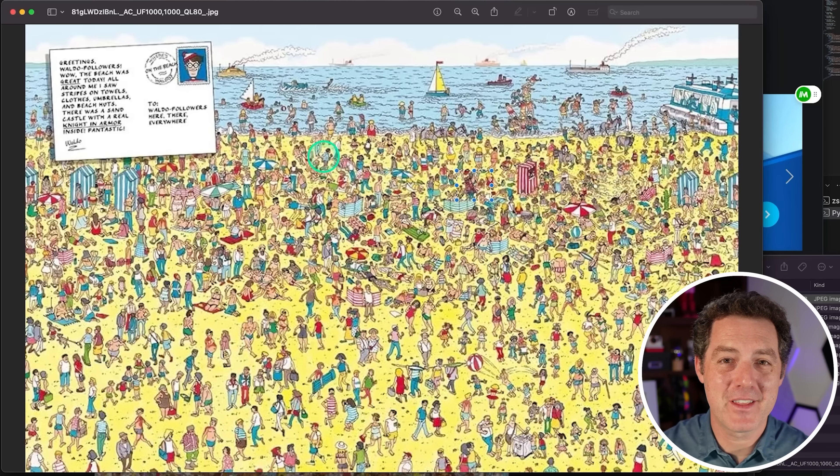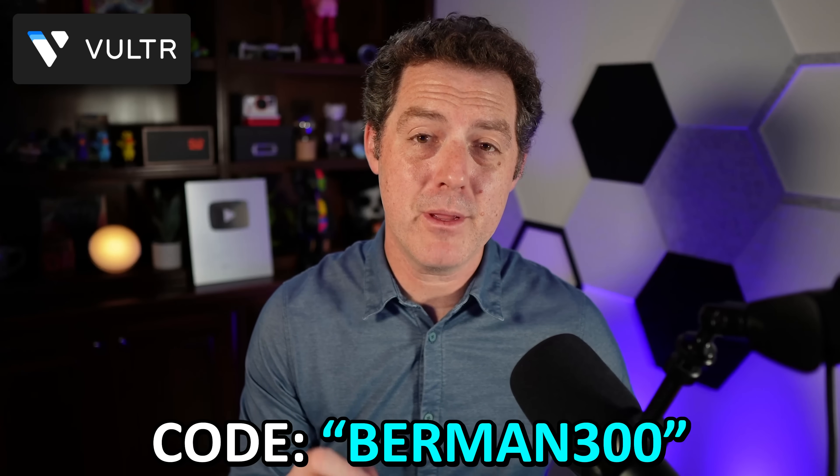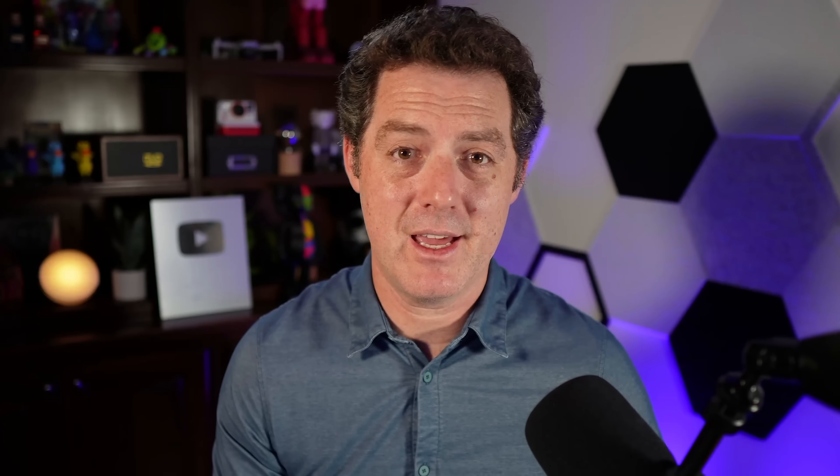That's it — this is an extremely capable vision model by Mistral, and I definitely encourage you to check it out. Thanks once more to Vultr — links in the description below. $300 off with code BERMAN300. If you enjoyed this video, please consider giving a like and subscribe, and I'll see you in the next one.